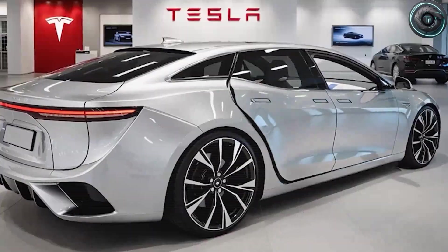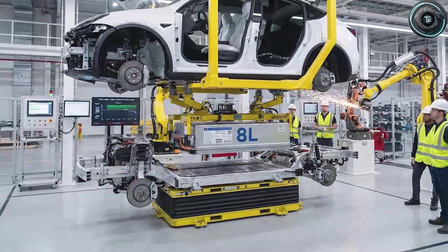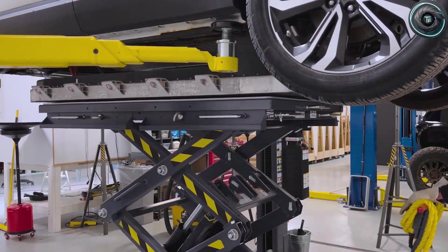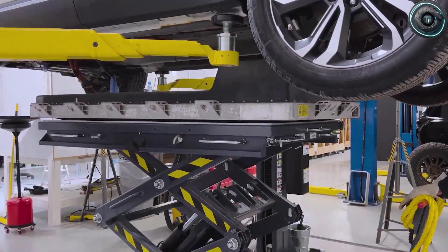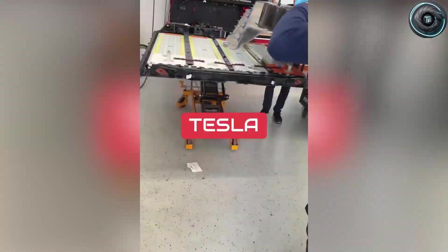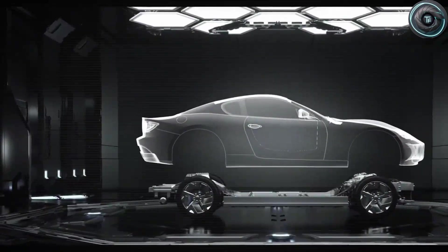Now let's get into the part of the Model 2 conversation that actually affects your wallet. At Tesla Model 2's target price, what are you actually paying for and what are you no longer paying for? When people hear Model 2, the first thing they picture is a cheap EV — something in the $15 to $20,000 range that proves Tesla can win on price. But that framing misses the real point, because a price like that is not a marketing message, it is a constraint — a hard ceiling.